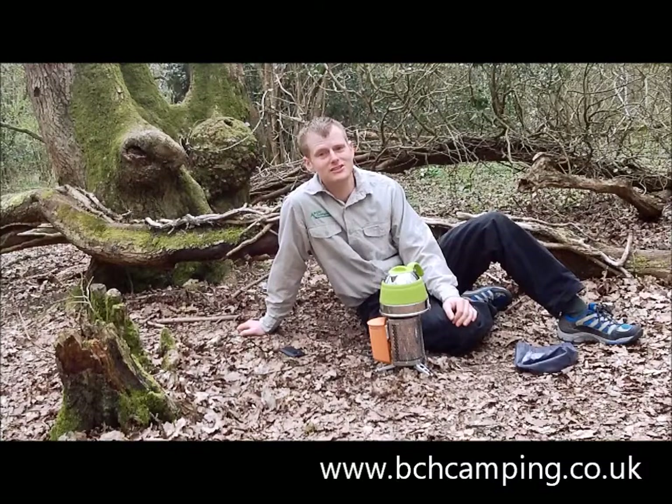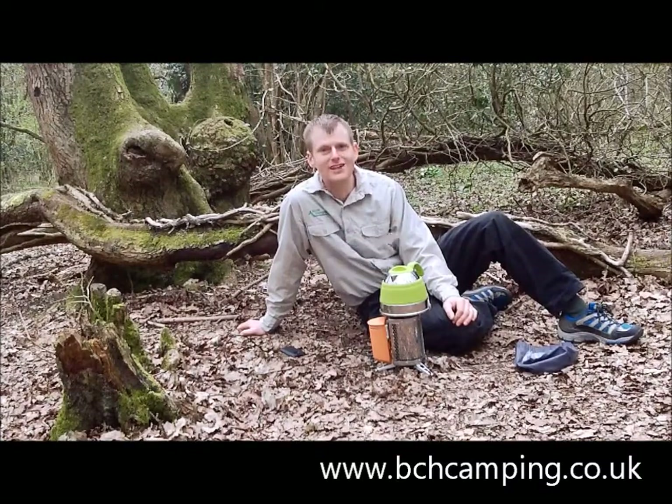For any further information, why not head to bchcamping.co.uk or one of our three great stores in Trowbridge, Bath and Chitland. Thank you for watching.